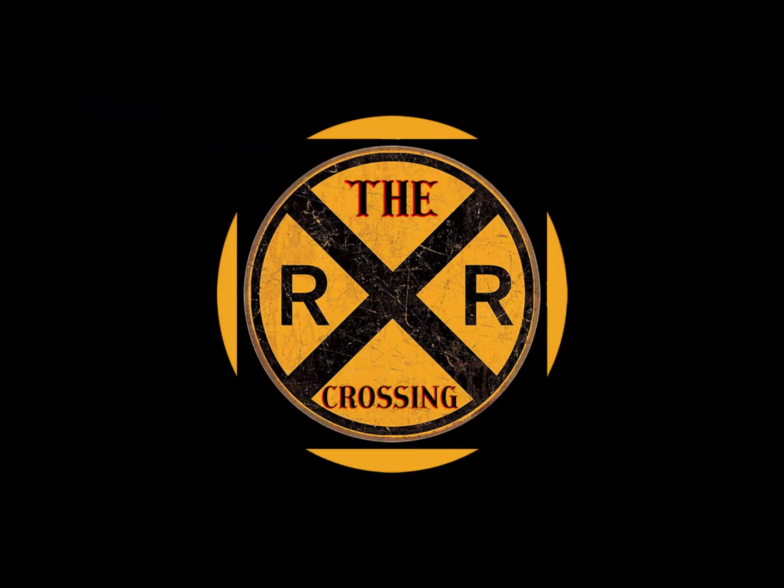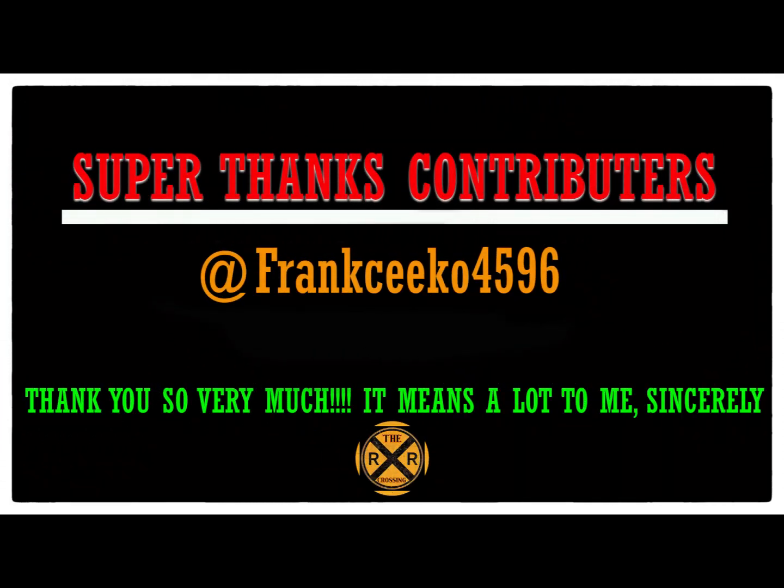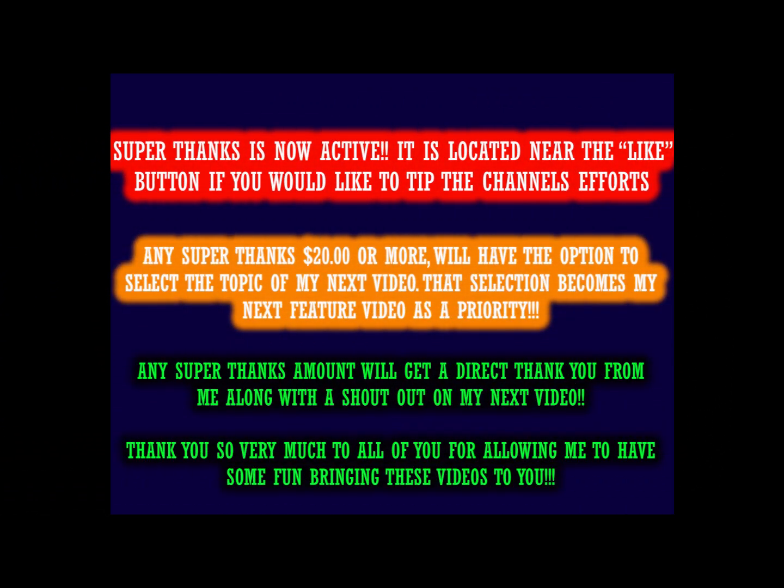Hello valued viewers, I hope you're all doing very well. A special shout out to my Super Thanks contributor Franksico 4596 — your contribution means a lot to me, sir. Thank you very much.